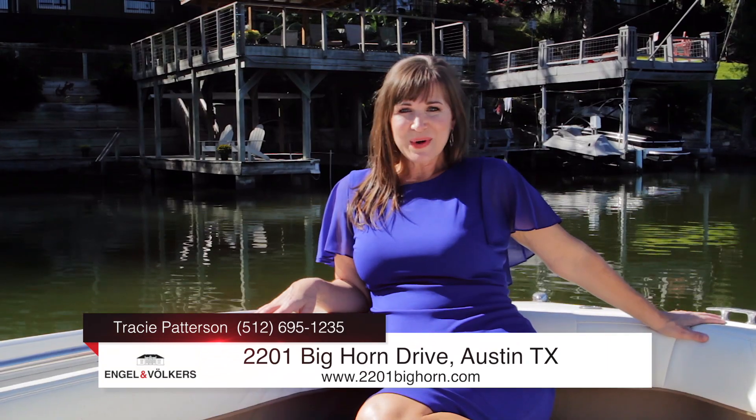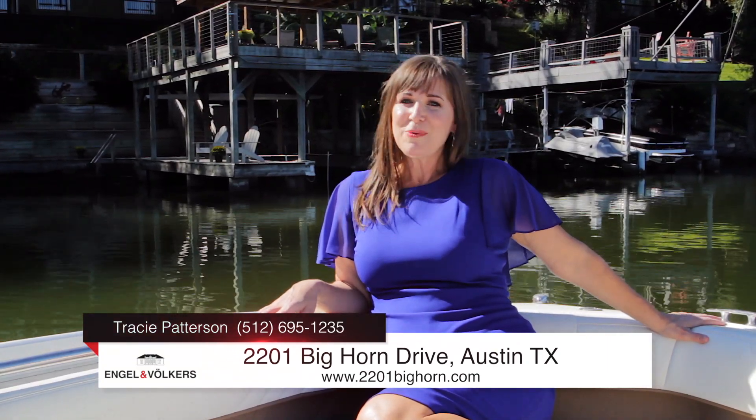This lifestyle can be yours. To see this home in person, give us a call. I hope you've enjoyed today's tour.